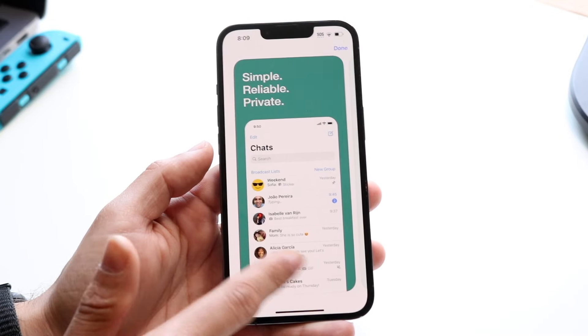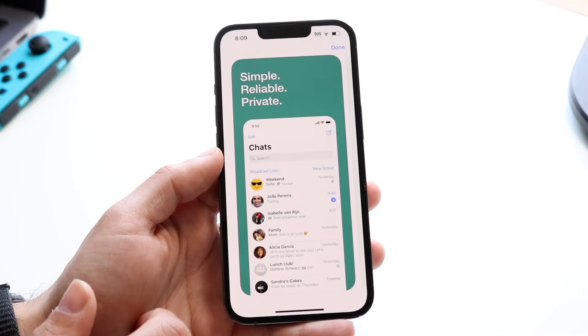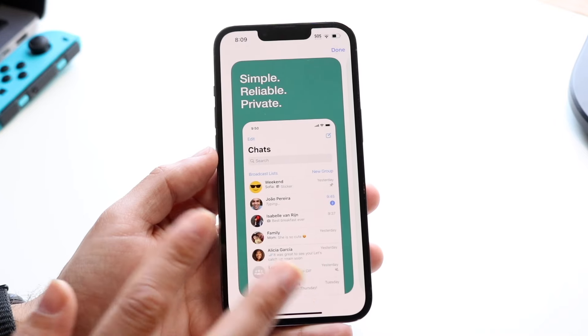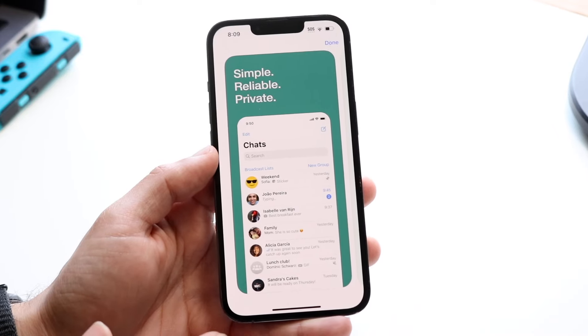If there are check marks next to their particular messages, you can send messages and check what they indicate. If it's one check mark, that just means the message has been sent but has not been delivered on their side. If that message has two check marks, that means their phone has received the message and it's been delivered on their phone — so you've sent it and it's been received on their side.